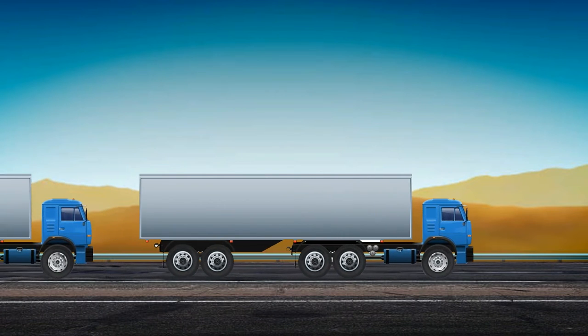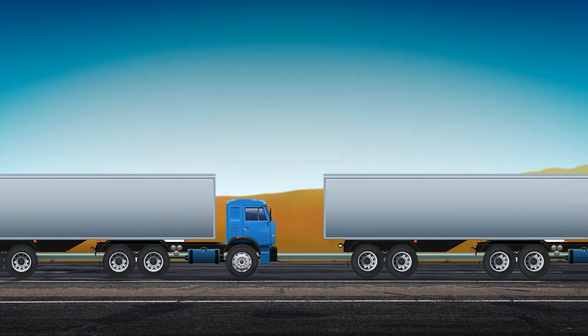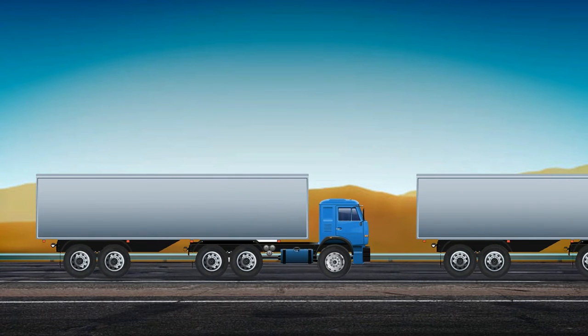This is a truck. A truck. Trucks transport heavy loads. A truck sounds like this.